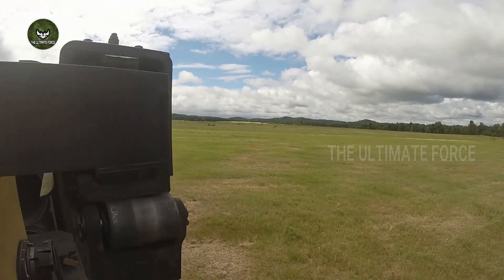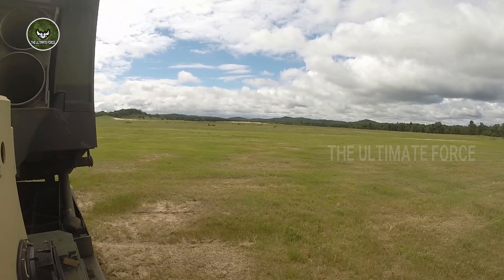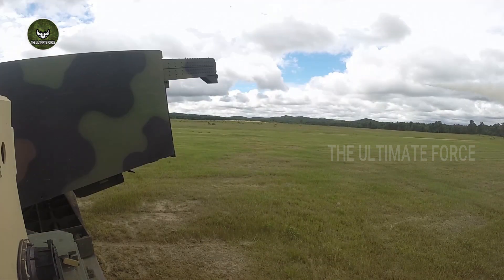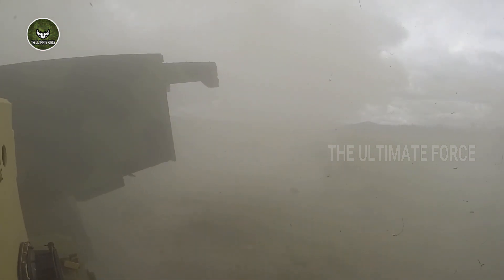The Multiple Launch Rocket System is a highly mobile, automated system based on the M-270 weapons platform. The MLRS fires surface-to-surface rockets in the Army's tactical missile system.